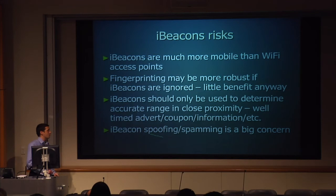For fingerprinting, I'd stick to Wi-Fi unless you own all the iBeacons in your environment or set it up very carefully. But they're going to be brilliant for targeting adverts and coupons. Spoofing and spamming — there's a real risk for iBeacon abuse.